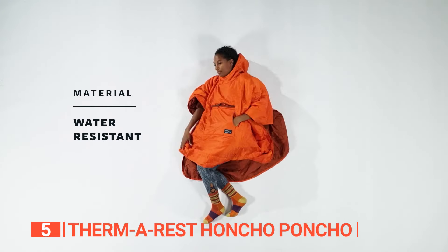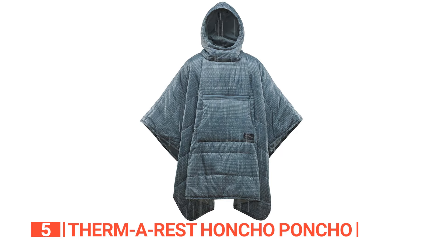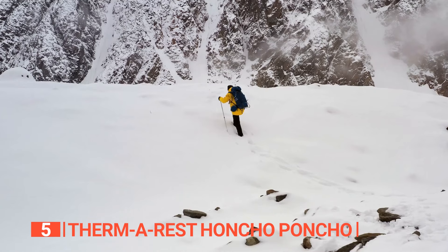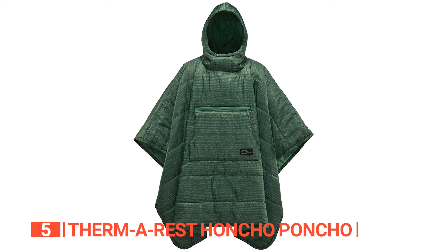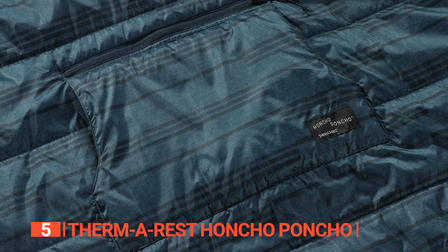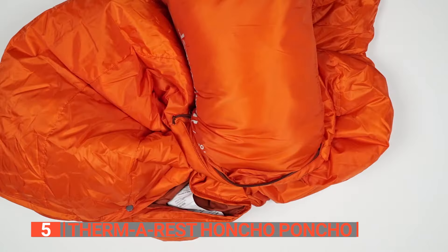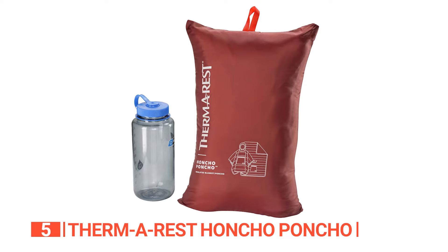The water-resistant and breathable shell of the Honcho Poncho acts as a reliable barrier against wind and rain, ensuring that you remain dry and cozy throughout your activities. From camping trips to sporting events, this poncho is your go-to solution for extra warmth whenever you need it. Not only does the kangaroo pocket warm your hands, but it also features a top-zip pocket for conveniently storing your essential items. When you're not using it, the poncho conveniently packs into its own storage pocket, allowing for effortless transportation and storage.